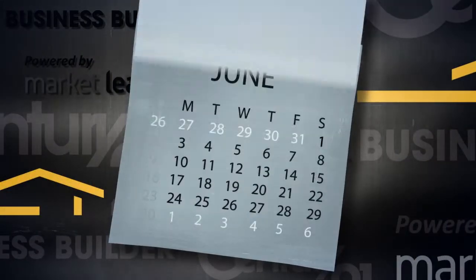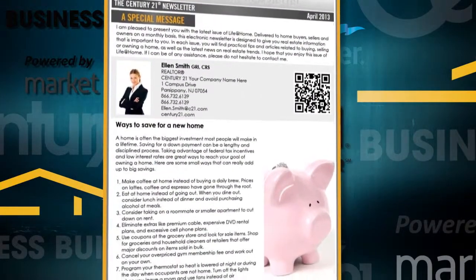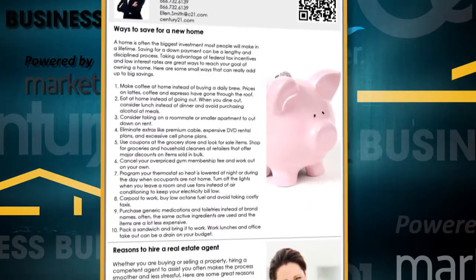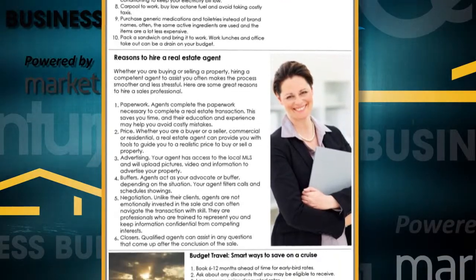Purchase anniversaries, birthdays — just set it and forget it. Century 21 Business Builder helps you to remain top of mind with your contacts. The customizable Century 21 e-newsletter can also be set to automatically send your contacts real estate-specific tips and advice each month.